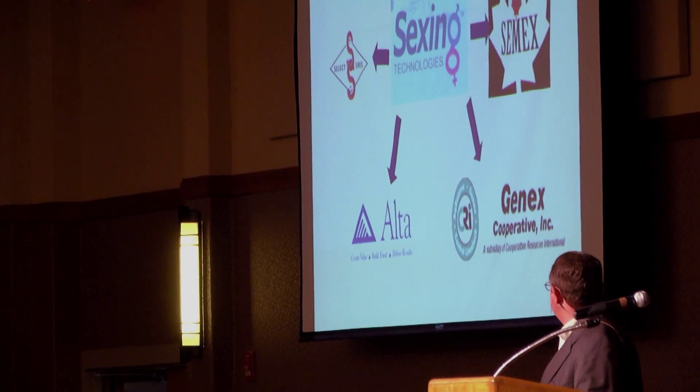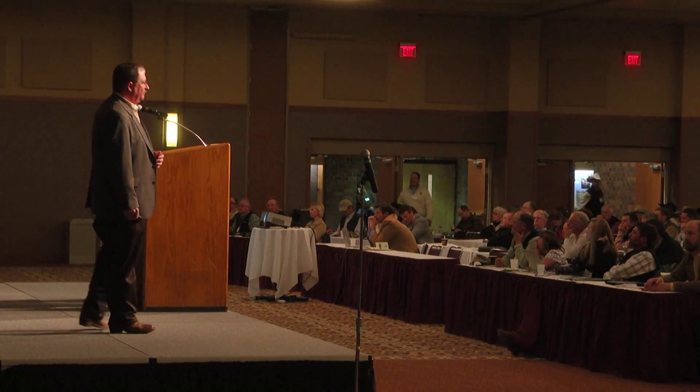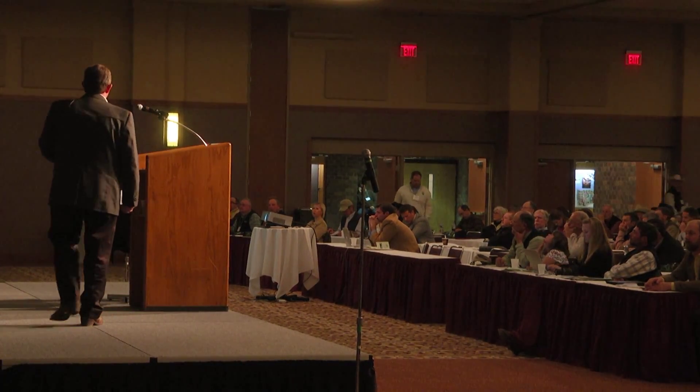What are some things that are on the horizon that might be possibilities to make this technology more available and more useful? Well, a couple things that we're learning on. First, there's a new process to the sorting process that appears like it's going to improve pregnancy rates by about five percent.